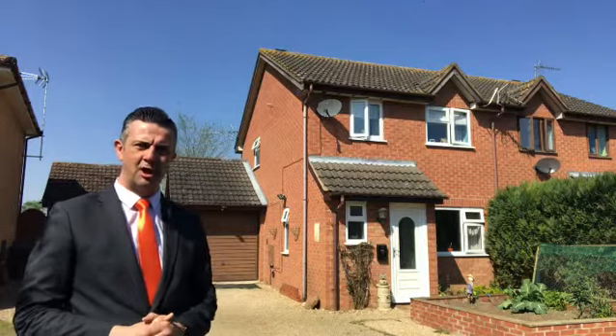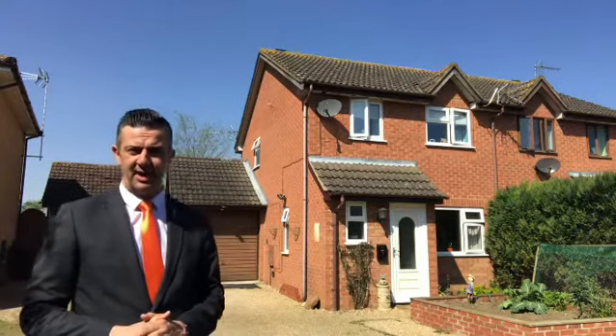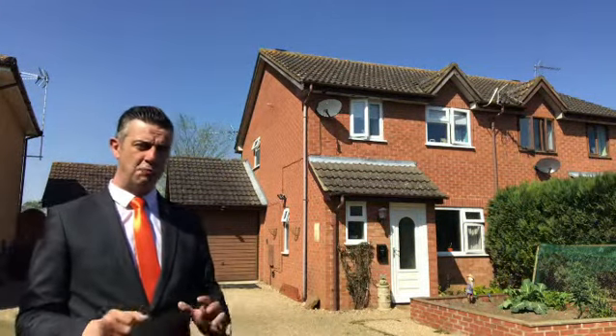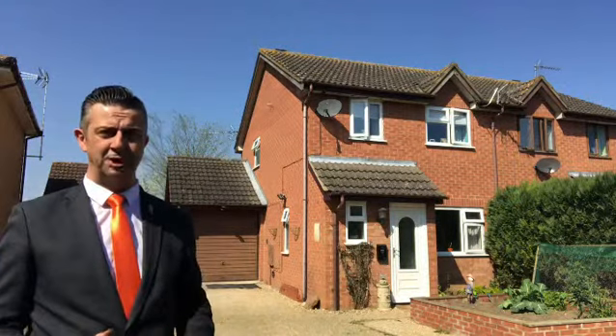This semi-detached, established home has just come to the market with Newton Fallowell. It's got an entrance hall and a cloakroom, a lounge, a kitchen diner, a conservatory at the rear which overlooks a west-facing garden that looks beyond over open countryside — which is a fantastic position. Three bedrooms upstairs and a family bathroom.